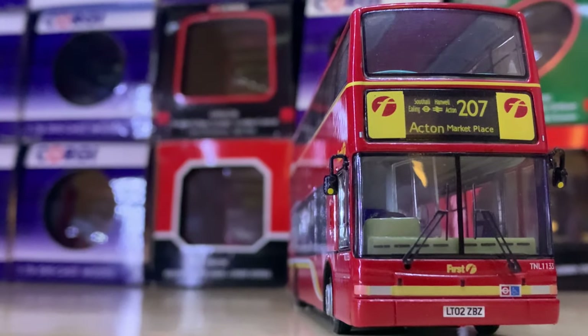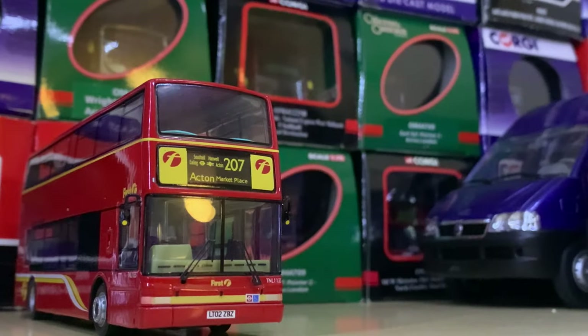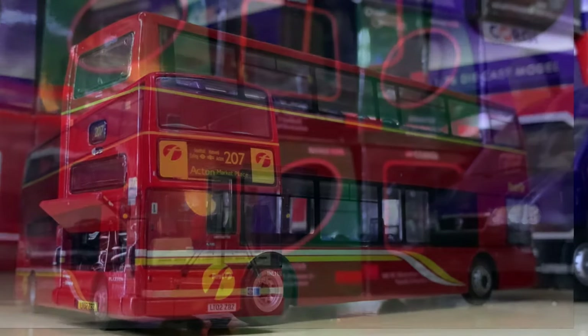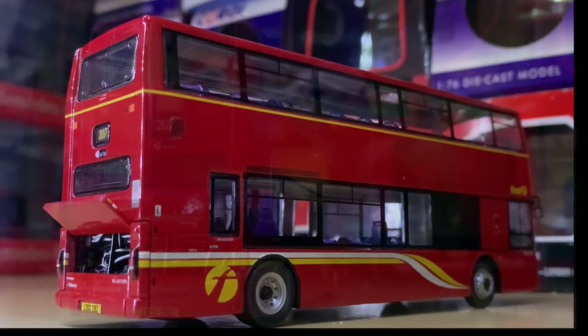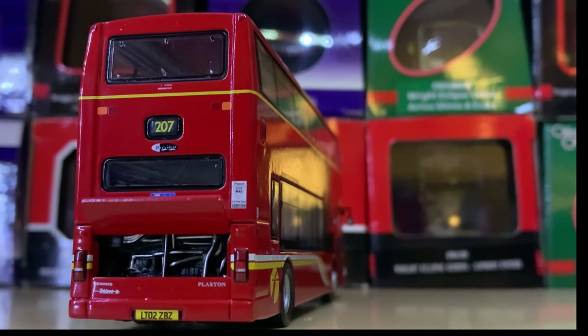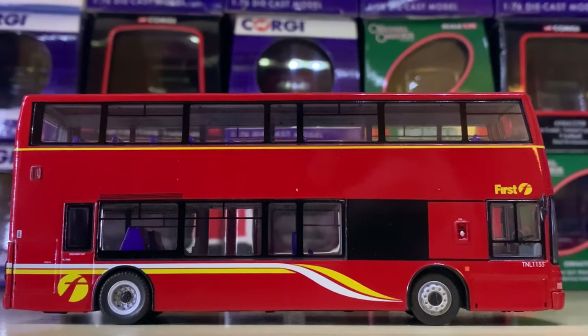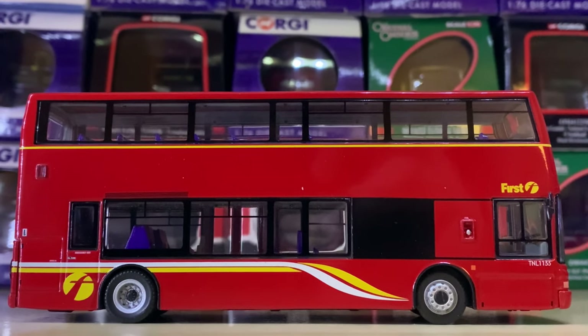Coming back to London we have a Plaxton President in the now defunct First London livery, as First no longer operates in London. It's got a really nice stripe down the side and just below the top deck. I really like the look of the vehicle overall — the lights are really nice, the windows are really clear. I'm a massive fan and it's one you should most certainly add to your collection.